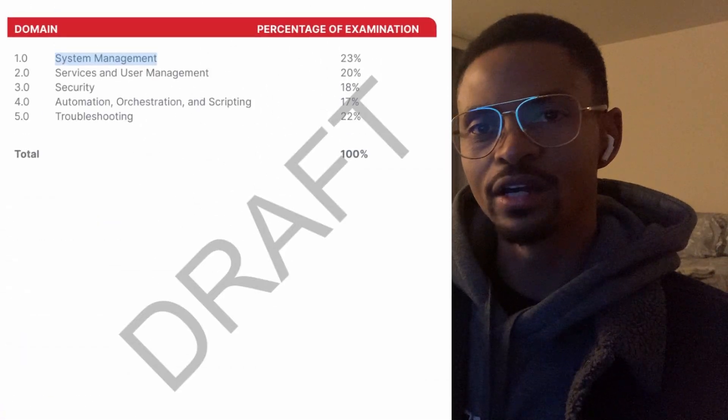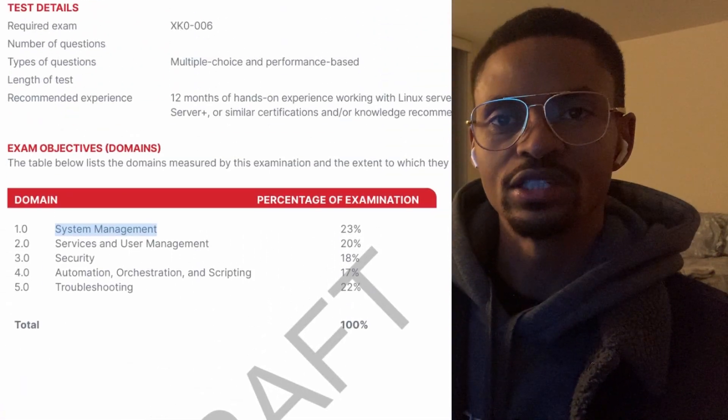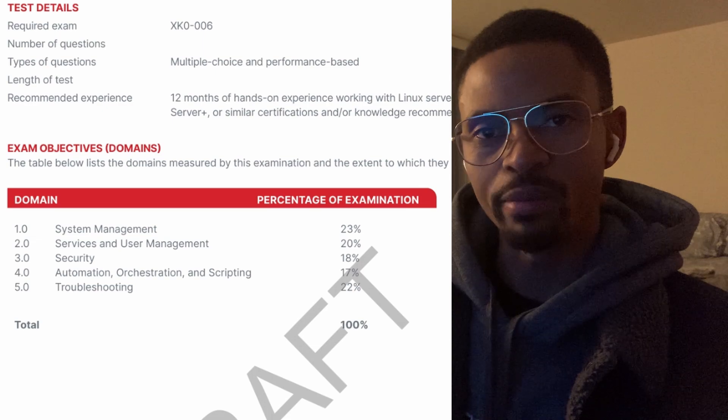The Linux Plus XK06 beta covered several topics: system management, service and user management, security, automation, orchestration and scripting, and of course troubleshooting.